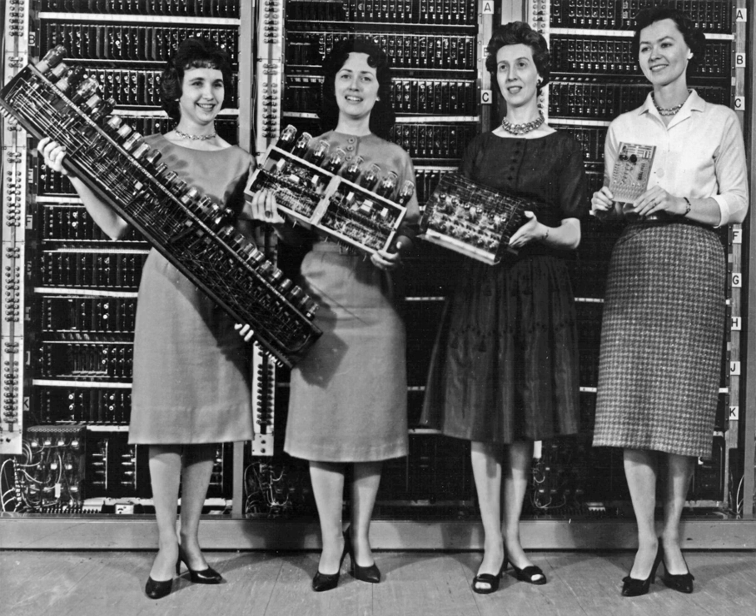Initially Colossus was only used to determine the initial wheel positions used for a particular message. The Mark 2 included mechanisms intended to help determine pin patterns. Both models were programmable using switches and plug panels. Without the use of these machines, the Allies would have been deprived of the very valuable intelligence obtained from reading the vast quantity of ciphered high-level telegraphic messages between the German High Command and their army commands throughout occupied Europe. Details of their existence, design, and use were kept secret well into the 1970s. Winston Churchill personally issued an order for their destruction into pieces no larger than a man's hand, to keep secret that the British were capable of cracking Lorenz-SZ ciphers.